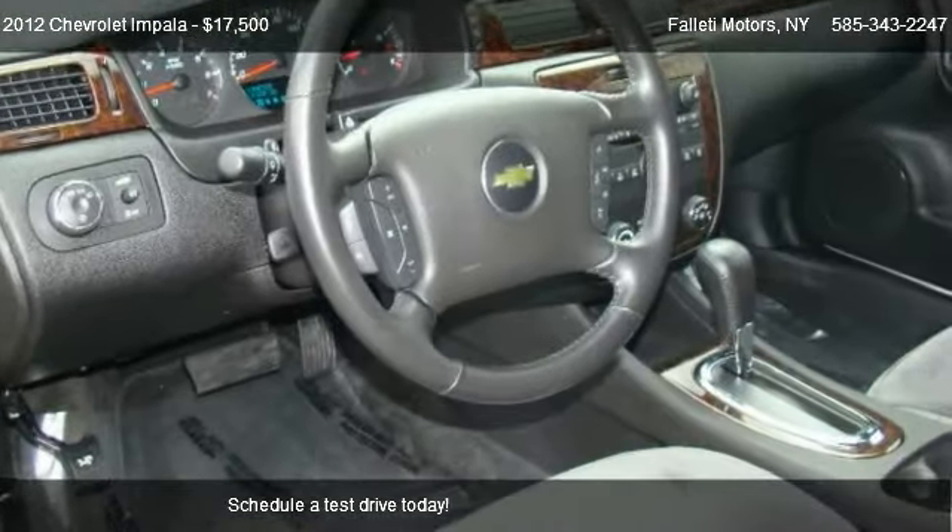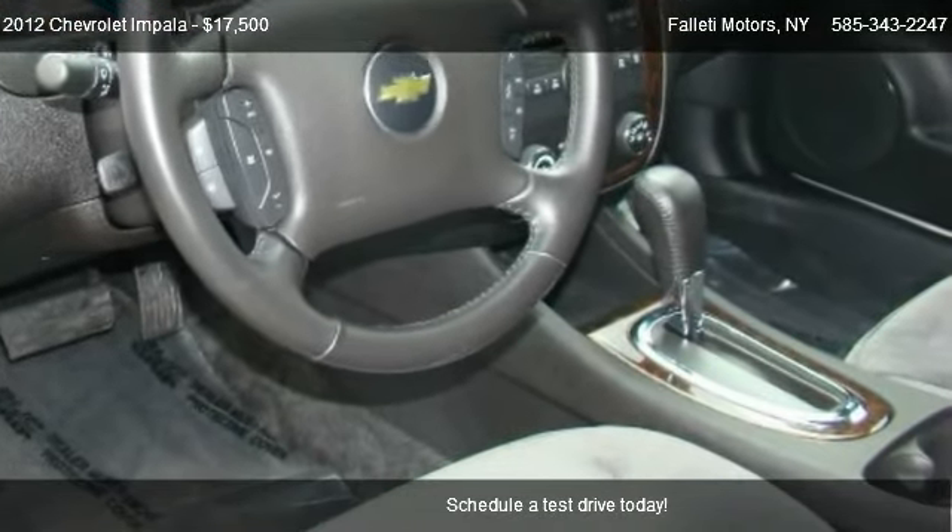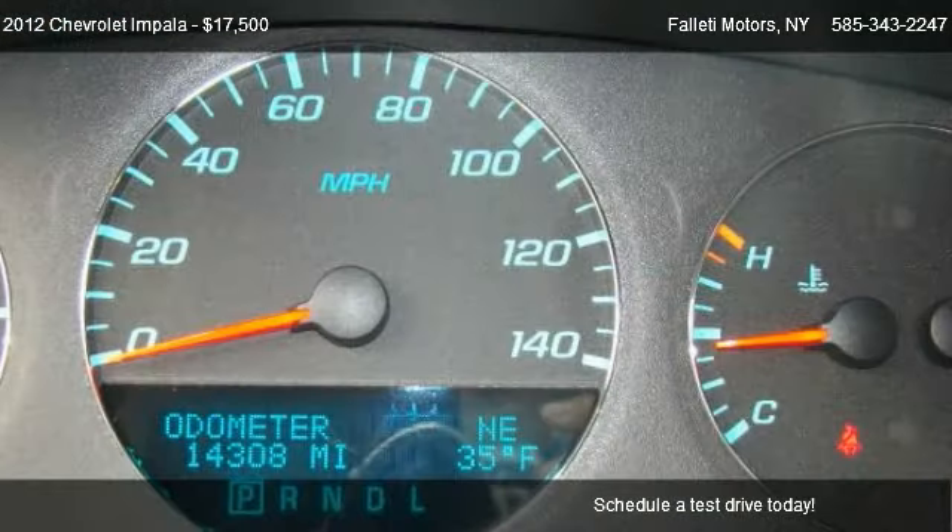This 2012 Chevrolet Impala has just over 14,305 miles.